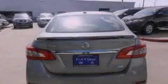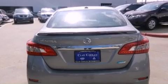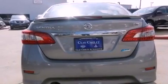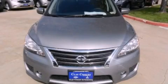With an EPA estimated rating of 36 miles per gallon on the highway, this vehicle is clearly a fuel-efficient choice. This vehicle won't last long at this price. Call and arrange a test drive now.